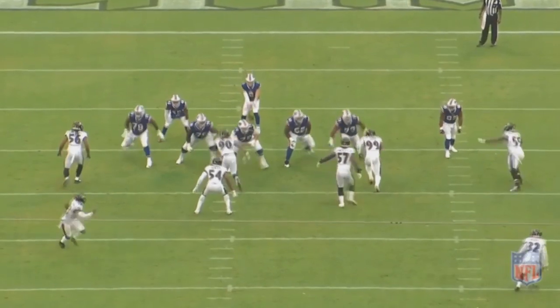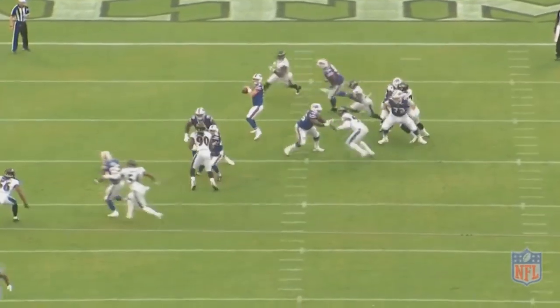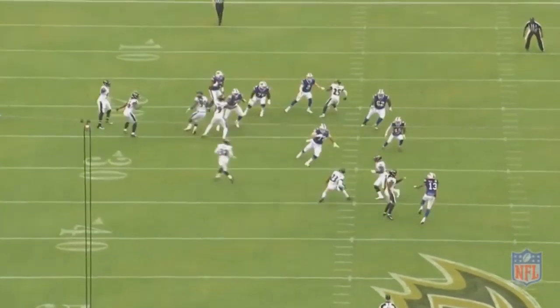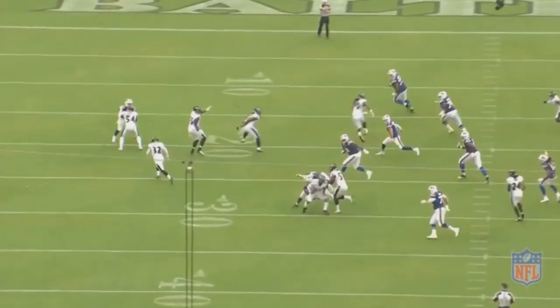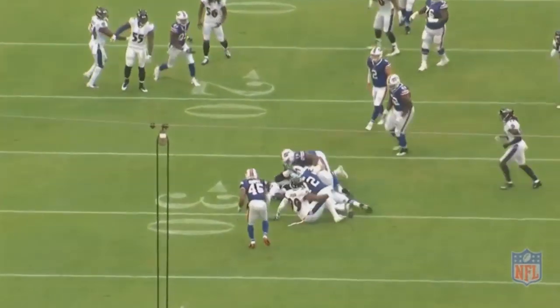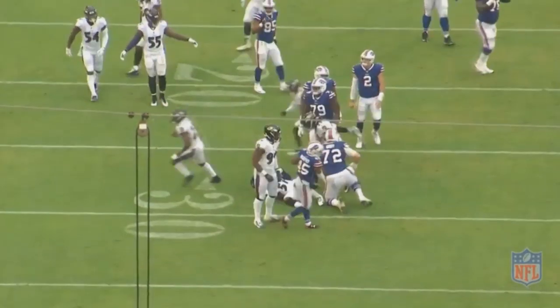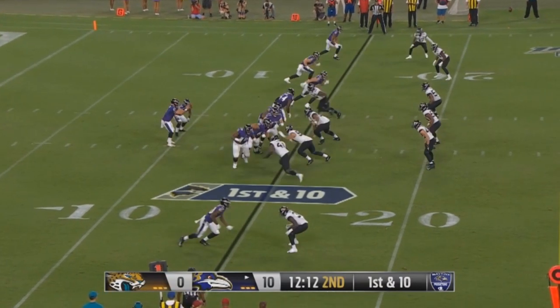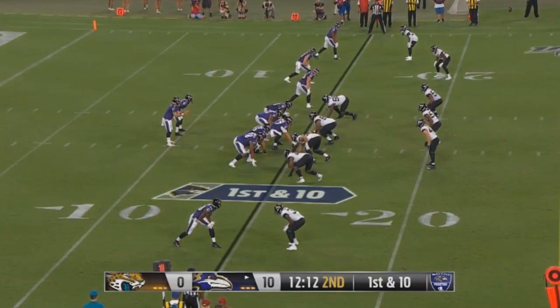Statistics-wise, there's nothing too much to write home about — 10 rushes, 43 yards. But average yards per carry isn't always the best way to tell how good a running back is, because sometimes the offensive line is just not blocking well in front of you. There were some plays where Hill really just had no chance at all.